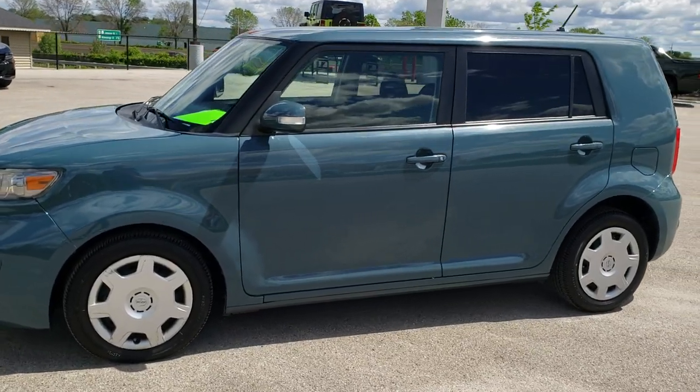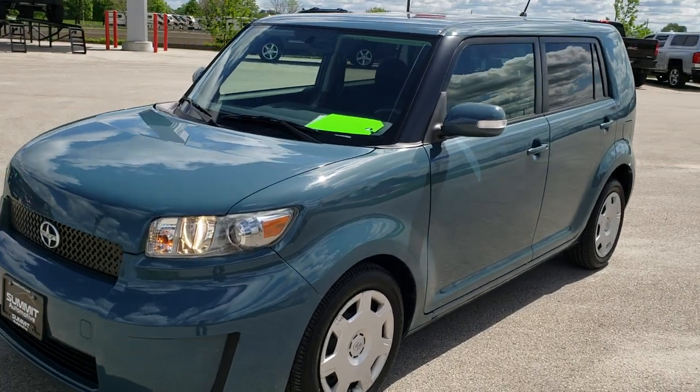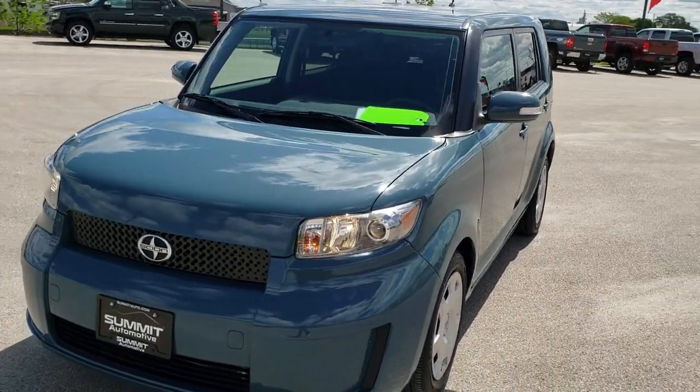This is StockNord 20T116B. We are here at Summit Automotive in Fond du Lac, Wisconsin, your new and used car headquarters.